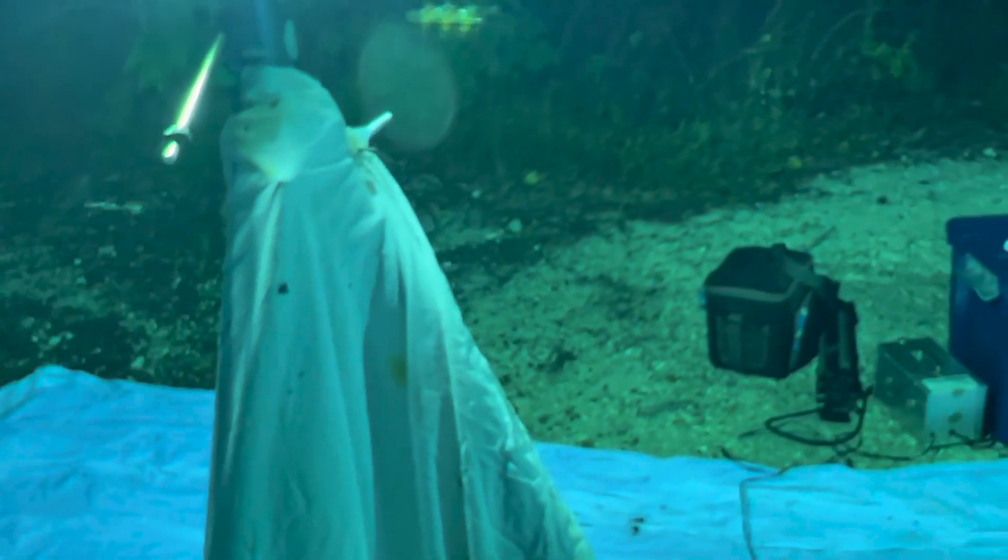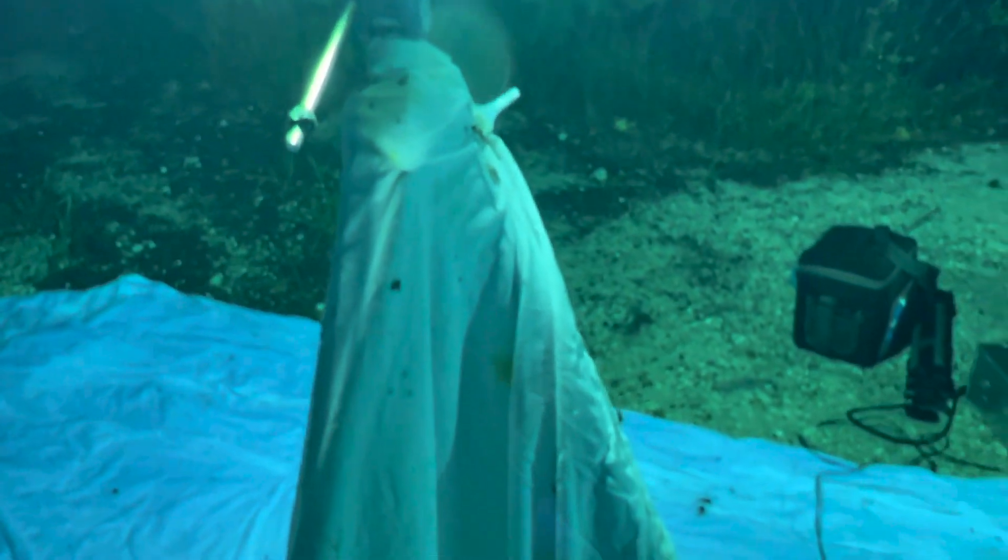This moth right here is a very... there he goes. Well, that moth was Calidota laqueta, which is a very rare moth, but very worn. If it was a female, I would take her home and try to get eggs, but it's not. So it's a worn, worn male.